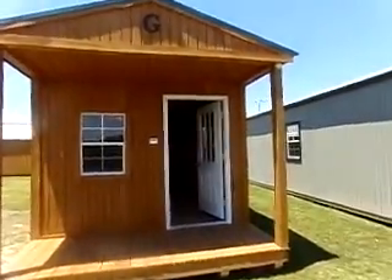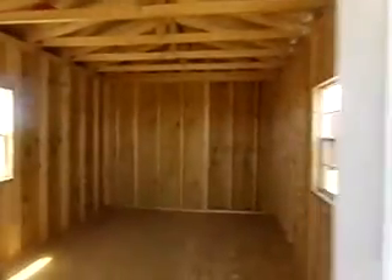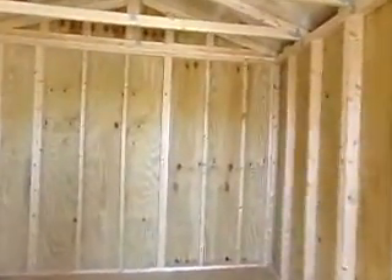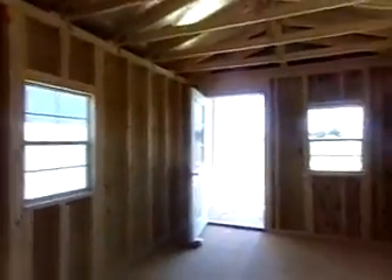We're looking at another cabin — like and subscribe! This one has a nice porch. I can't find the size on this one. This is Graceland and this one doesn't have the size listed — it looks pretty small. It does come with three windows and a door, nice walls, looks like two-by-fours.